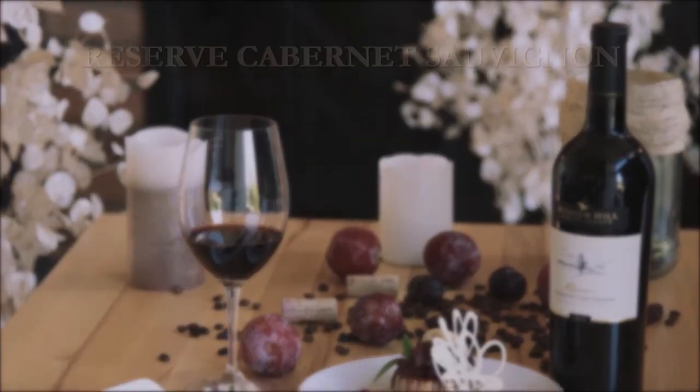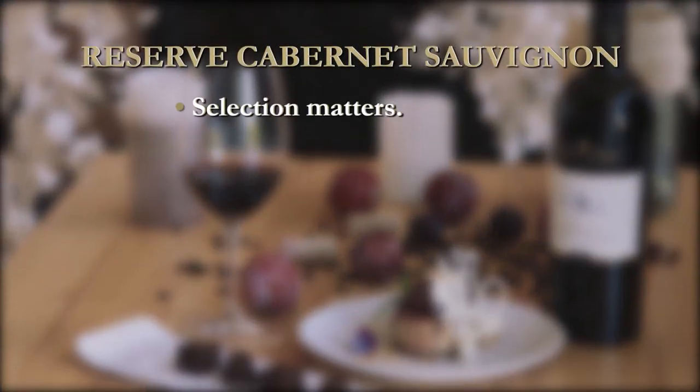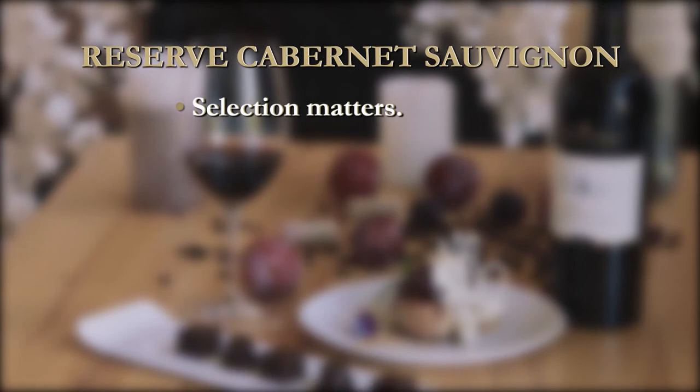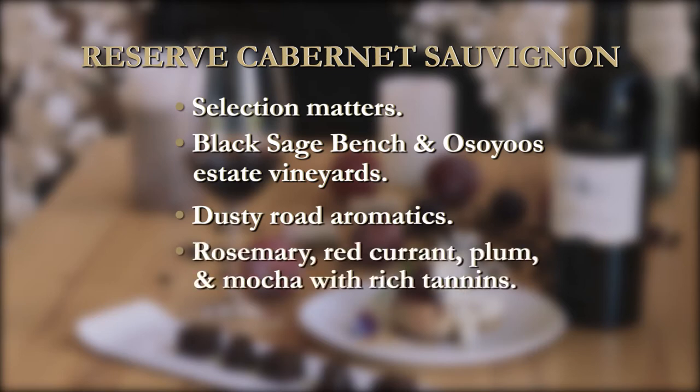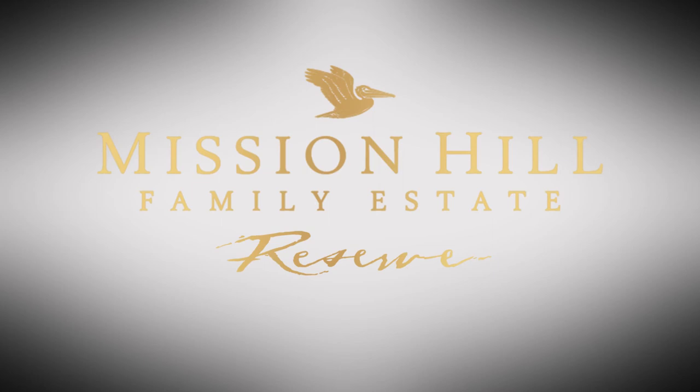To sum it up: for Cabernet, our selection philosophy builds the core of our reserve wine program. The grapes are farmed from two estate vineyards. The wine has an amazing dusty road characteristic and classic Cabernet Sauvignon flavors with the aging ability for several years. So enjoy.